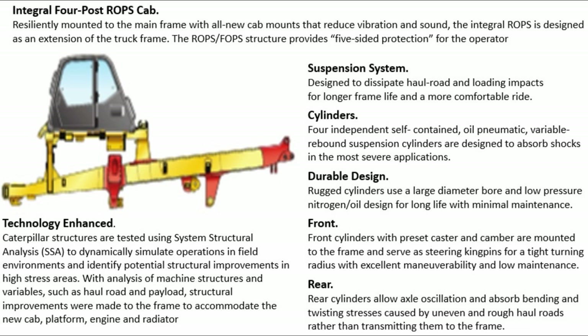Suspension system: designed to dissipate haul road and loading impacts for longer frame life and a more comfortable ride. Four independent, self-contained oil-pneumatic variable-rebound suspension cylinders are designed to absorb shocks in the most severe applications. Durable design: rugged cylinders use a large diameter bore and low-pressure nitrogen-oil design for long life with minimal maintenance.